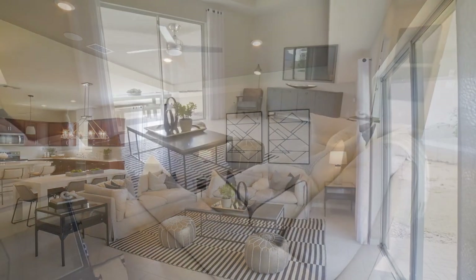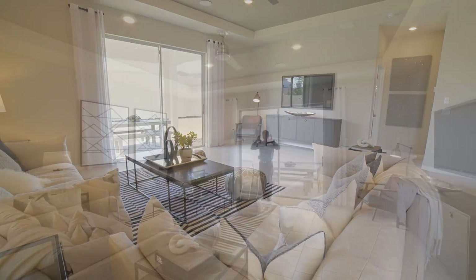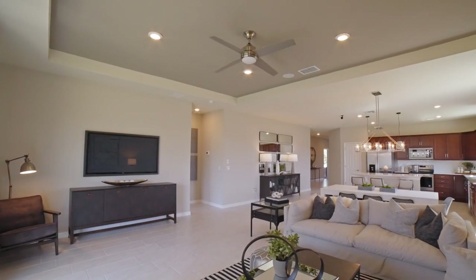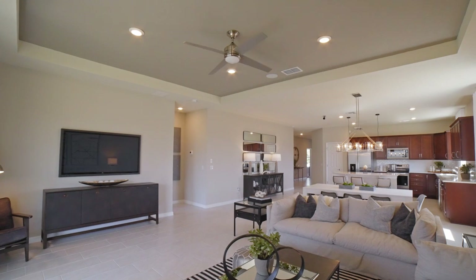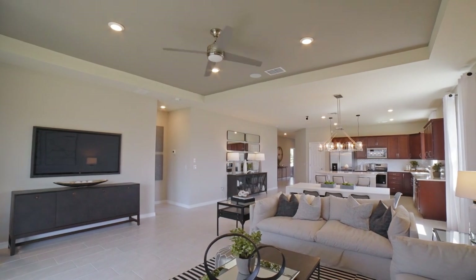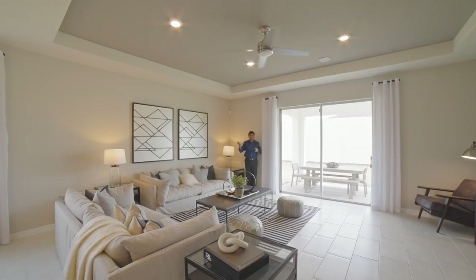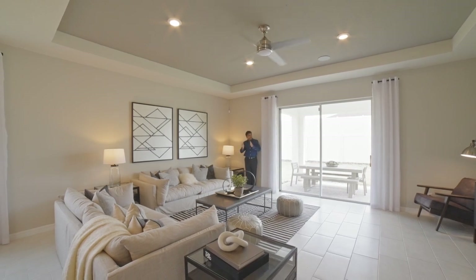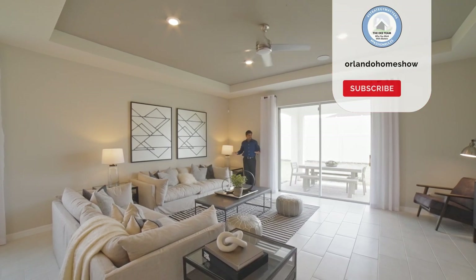Look at the space — let's just go from here all the way out there. You have more privacy because of that angled wall, so if somebody is at the door, they can't really see through the whole house, as I've seen in some other models. This is really nice in terms of having that angle and the open space.